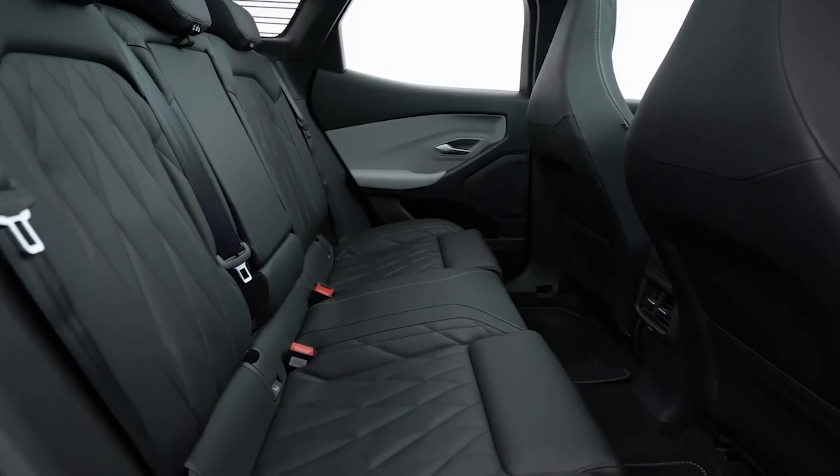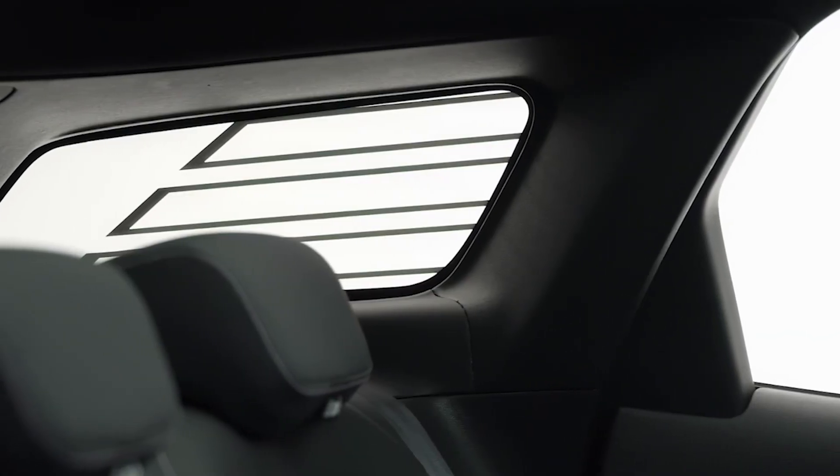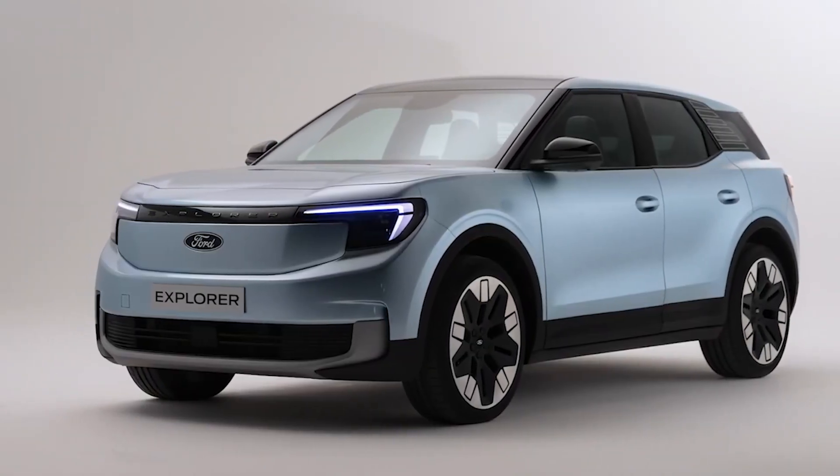This electric SUV is not only environmentally friendly, but it's also a powerhouse on the road. With two battery sizes available — 55-kilowatt and 80-kilowatt — and an electric motor, you can choose the perfect configuration to fit your lifestyle.